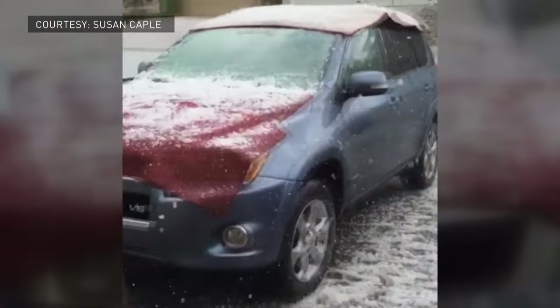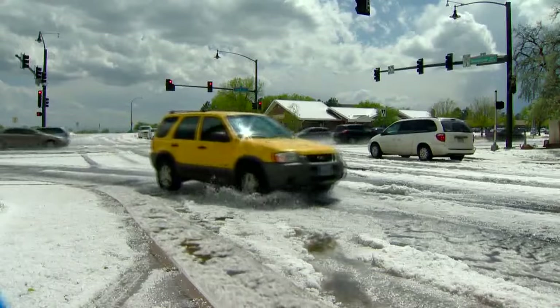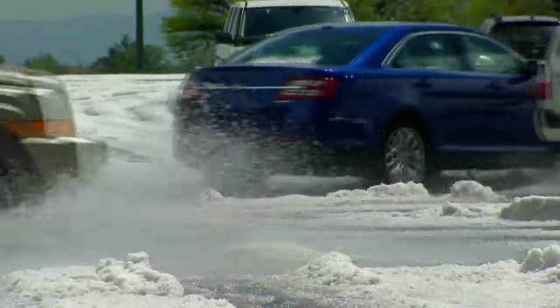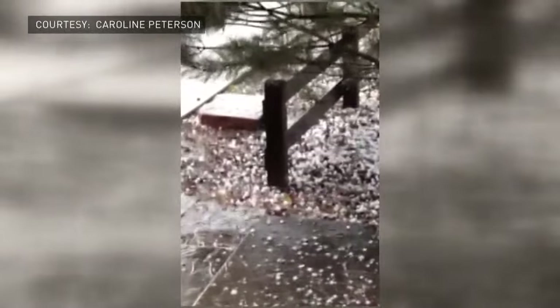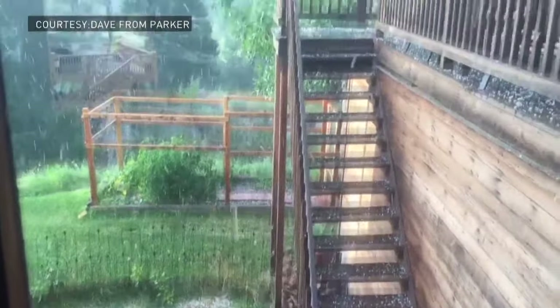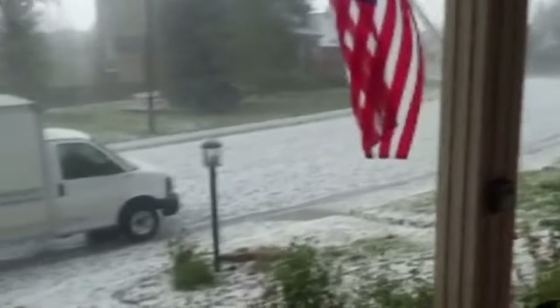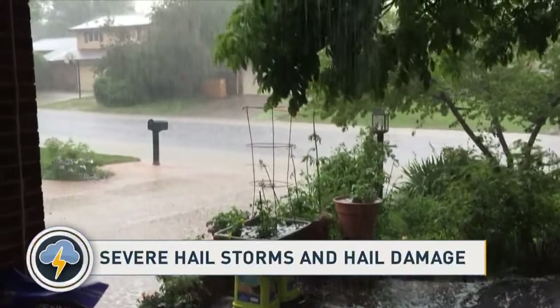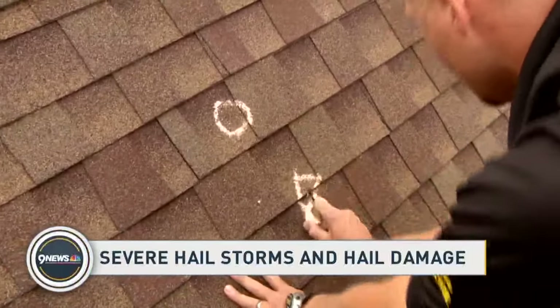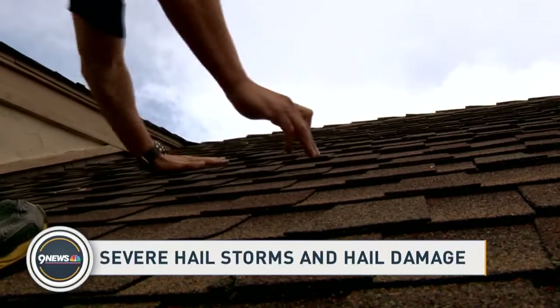Hail season along the Front Range is from April through October, and residents can count on three or four catastrophic hailstorms every year. According to the Rocky Mountain Insurance Information Association, up to one half of your homeowner's insurance premium may be going toward hail and wind damage costs. Making sure you have the right insurance in place is extremely important. After you protect yourself from the storm, protect your pocketbook — contact your insurance agency right away. The first thing you need to do is document, document, document: get out the cell phone, take photographs and videos of the damage, and detail it for your insurance adjuster. It may be tempting to fix the damage immediately, but coordinate with your insurance company and get several quotes.